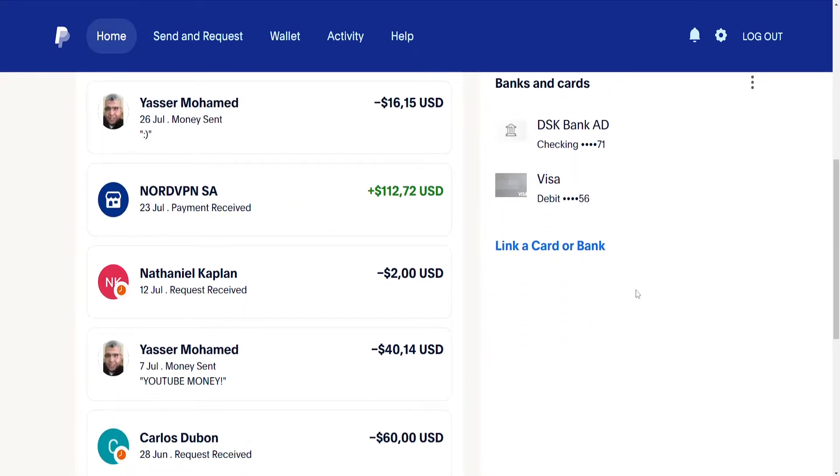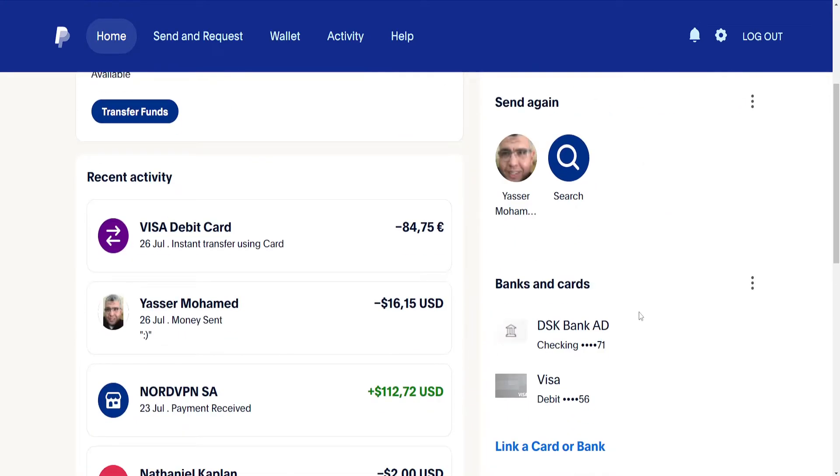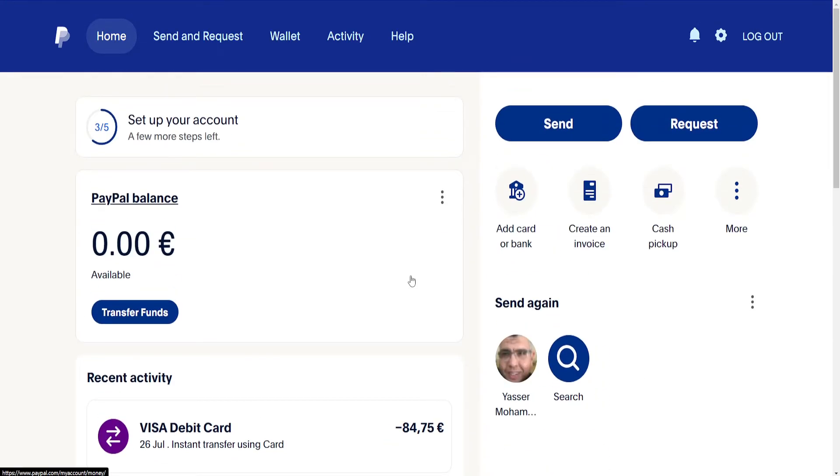Those are three reasons why you might get your card declined on PayPal. Leave a like and subscribe if this helps you out, and I'll see you next time.